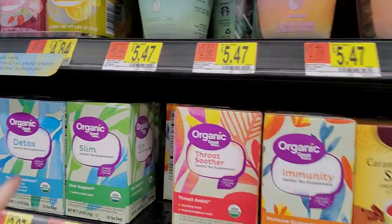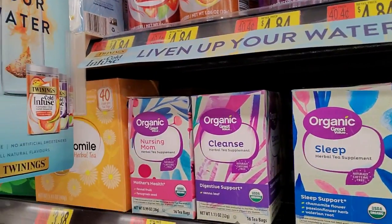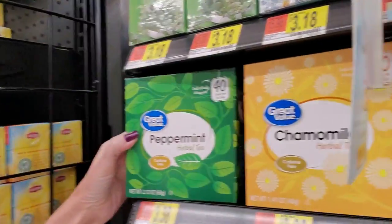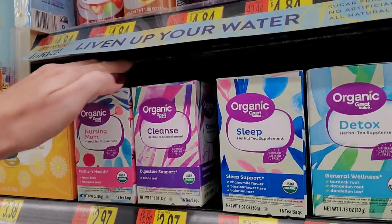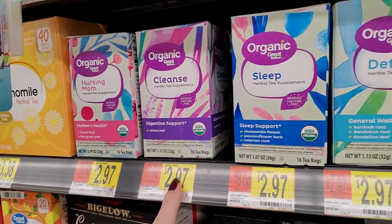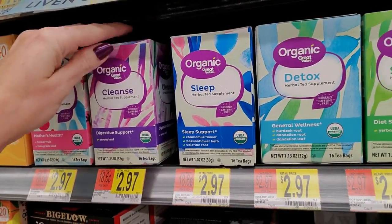We do have a lot of Walmart organic teas in here - they are great value. You can also get some that are not organic, just regular. We have peppermint herbal tea and chamomile. Over here we have the organics - like Nursing Mom, an herbal tea supplement, and Cleanse, which has Senna Leaf and digestive support.